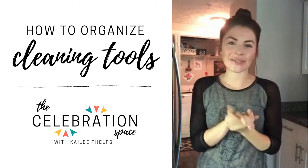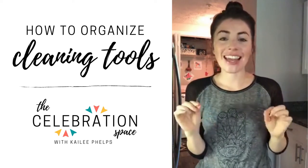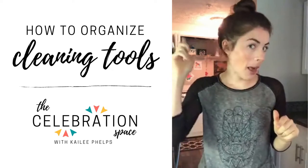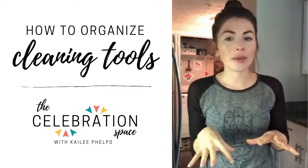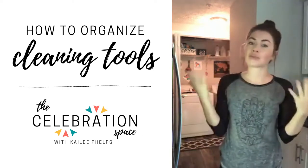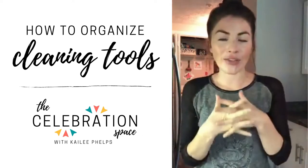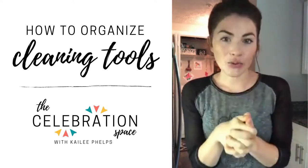Hello, good morning and welcome to the celebration space. My name is Kaylee Phelps and today I'm not feeling super great. You're catching me in my top knot and my jammies, but it's actually perfect because this is an outfit I would typically wear when I'm doing some cleaning around the house. And today we're talking about organizing our cleaning tools.